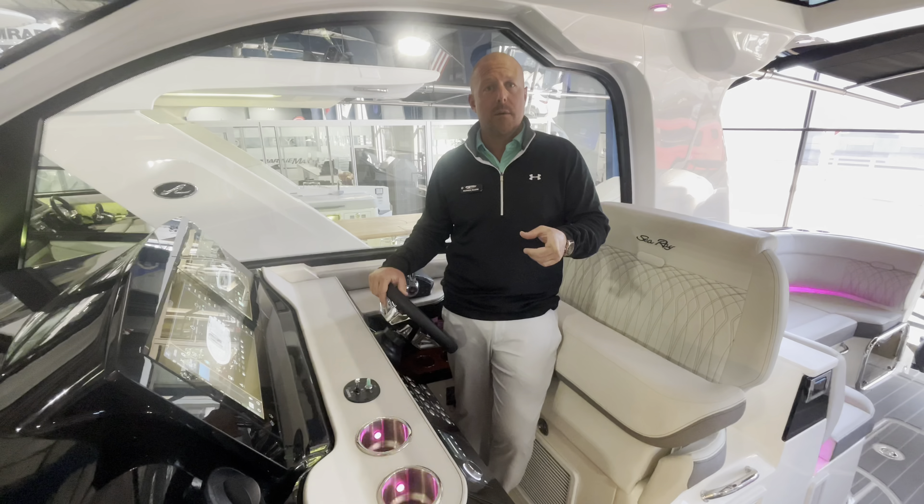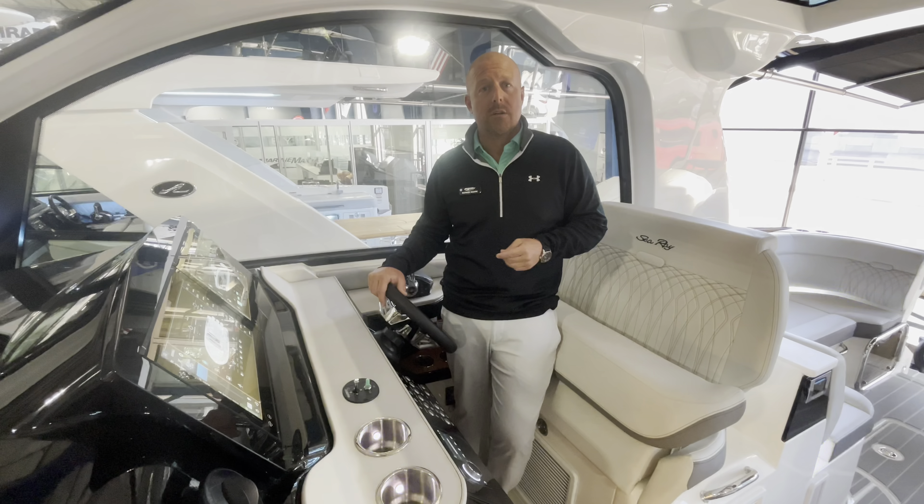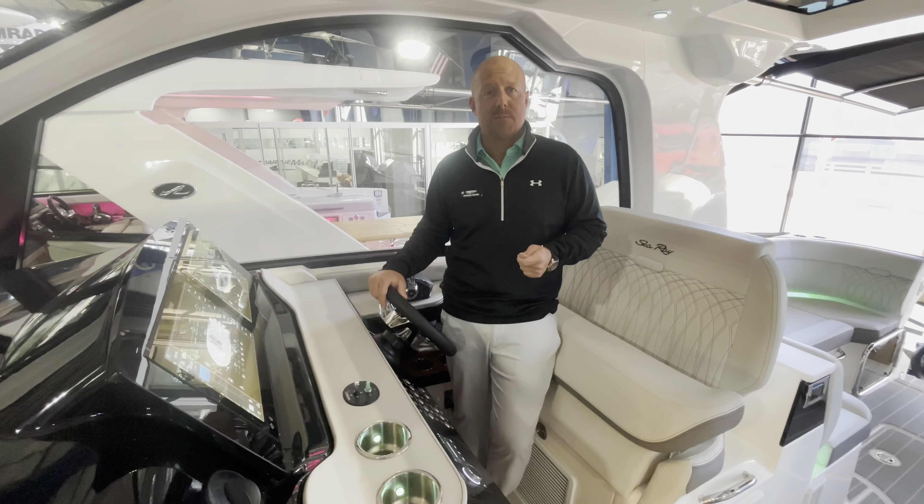Boats are ready for immediate delivery. Patrick Merck, MarineMax Clearwater, 813-909-5064. See you soon.